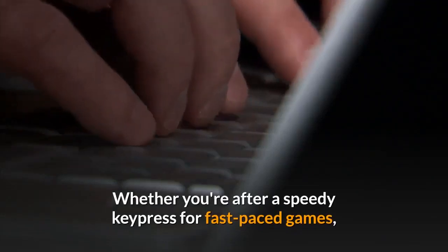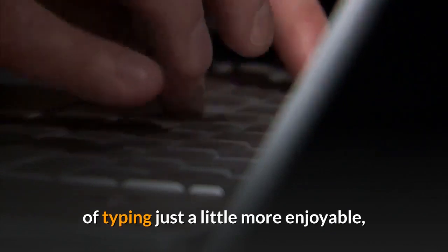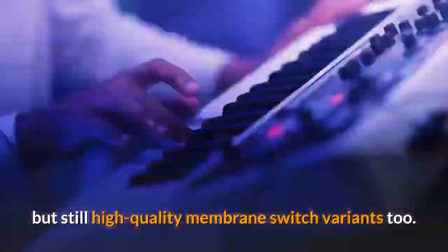Whether you're after a speedy keypress for fast-paced games, or you just want to make the humdrum task of typing just a little more enjoyable, this guide will help you find what you need. There is a lot of crossover with the best mechanical keyboards featured on this list, but we've also included a couple of less expensive, but still high-quality membrane switch variants too.